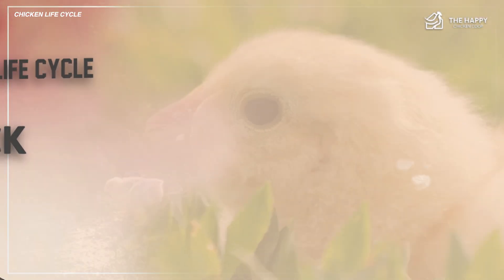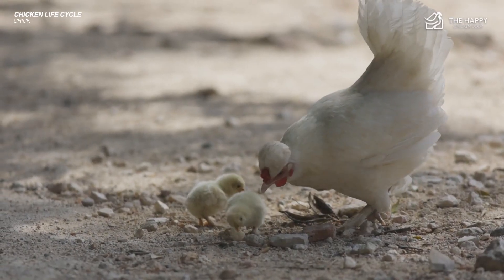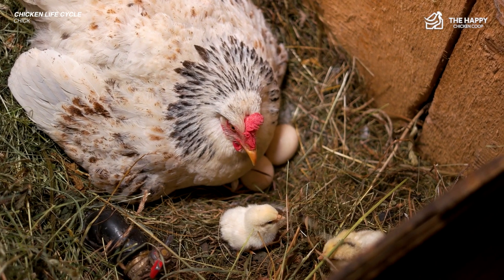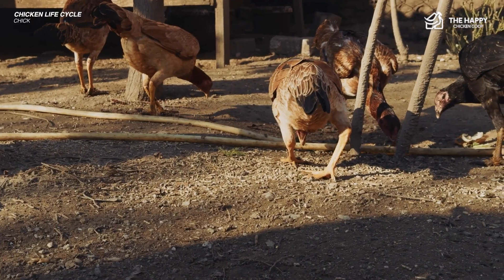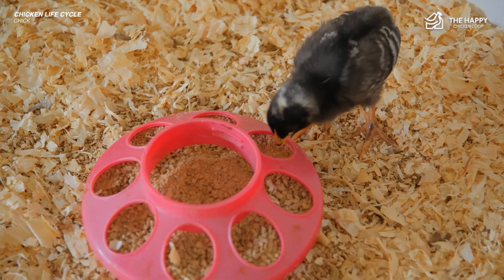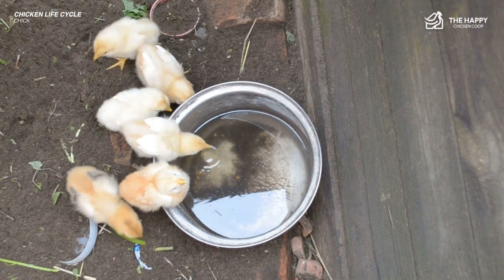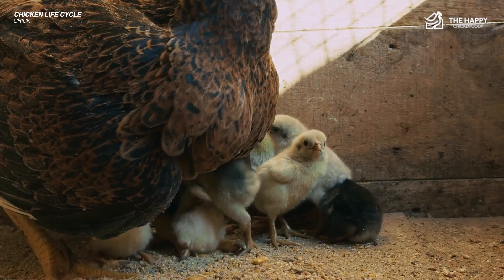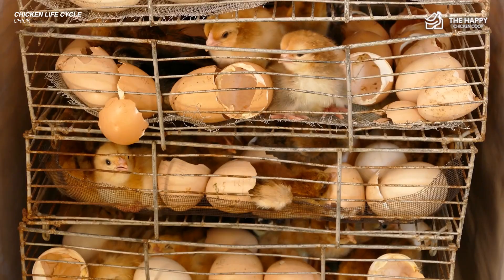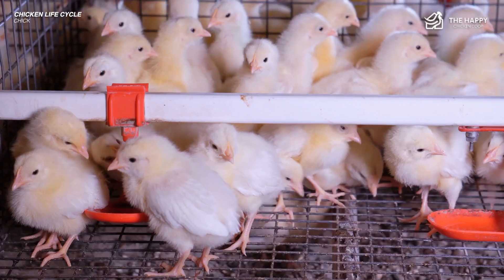Now we proceed to the second stage of the chicken life cycle: the chick. If their mom is raising them, you need to do very little — she will attend to their needs. They will spend the first days of their life under their mama's wings to keep warm and safe. You can provide your hen with separate quarters from the flock and provide starter crumbs and room-temperature water. Some electrolytes for the first couple of days will ensure the health of the hen and her chicks.